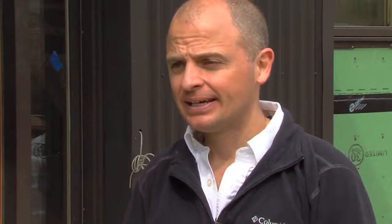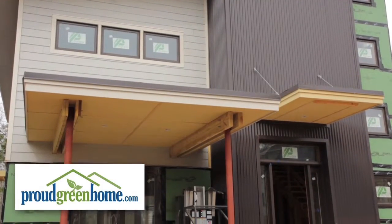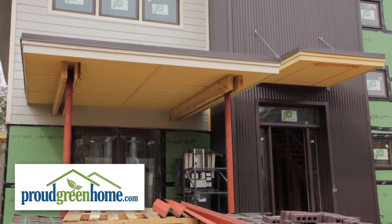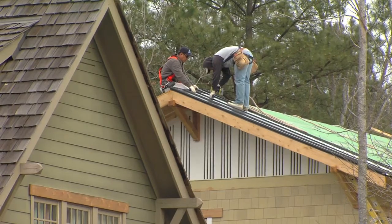Before we go inside, can you give us a quick overview of the home? Well, this home is the very first Proud Green Home in the nation. Proud Green Home is a national green media hub connecting consumers with manufacturers and builders. We started working on a project that would be unique, excite people, and educate consumers that green building is nothing more than paying attention to details.